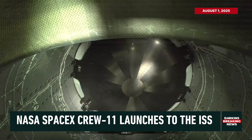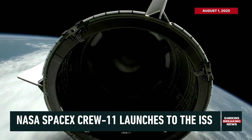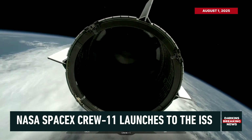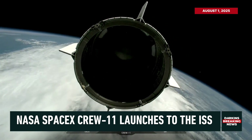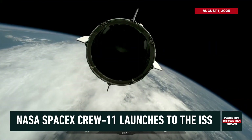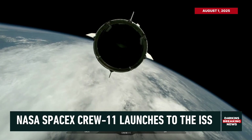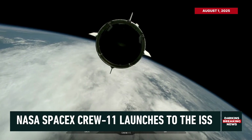We'll continue to coast for a little bit after SECO to allow rates and motion from the burn to settle out. Right now we have a great view of the Dragon heat shield, which is made up of similar materials. And there we have Dragon and stage two separation, as we see Dragon coast into its orbit. A wonderful view there — Dragon Endeavour with Crew 11 on board.